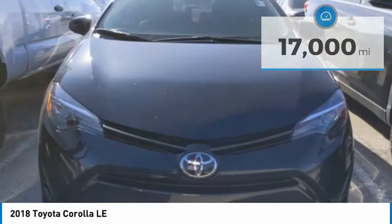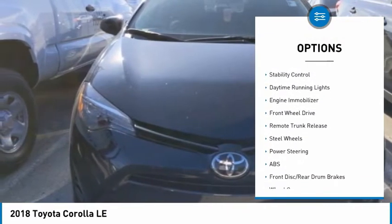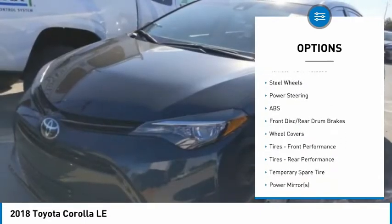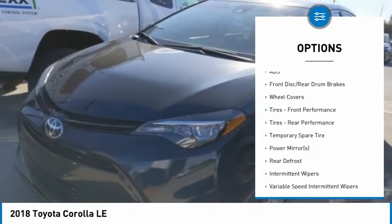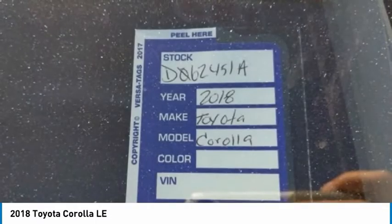Here are some of this vehicle's great options: tire pressure monitor, heated mirrors, brake assist, traction control, stability control, daytime running lights, engine immobilizer, FWD, remote trunk release, and steel wheels.